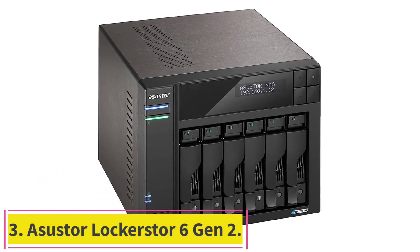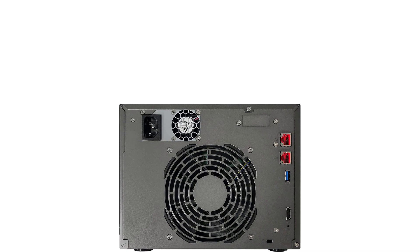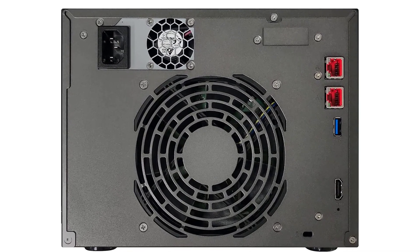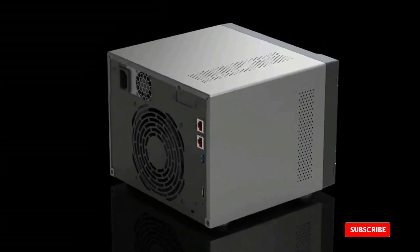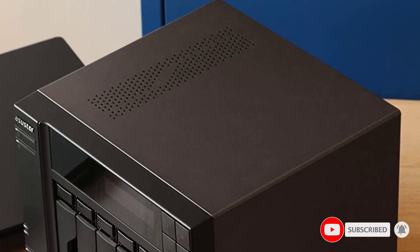Number three: the Asustor Lockerstor 6 Gen 2. This Asustor Lockerstor model bridges worlds in a number of ways. First, by providing six hard drive bays as well as support for 4 M.2 slots, it's possible to do some very interesting performance tiering work both automatically and manually. Second, like the QNAP, the Lockerstor has HDMI output, possibly moving this from the server closet to the family room.